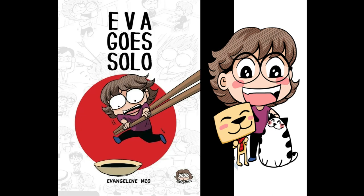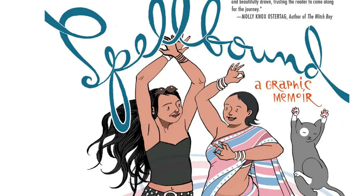Number 6: Eva Goes Solo by Evangeline Neo. This is a standalone graphic novel — like a comic book travelogue where the author recalls her stay in Japan as a student. Neo cleverly captures the exaggerated style of manga artists, making the book comical and fun to read. Neo is a Singaporean who lived in Japan for a significant amount of time, so she's able to shed interesting insight on the Japanese way of living and what it's like to be a foreigner living in their land.